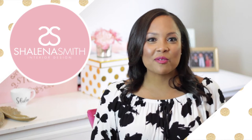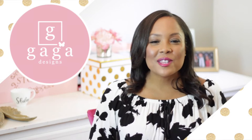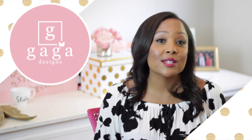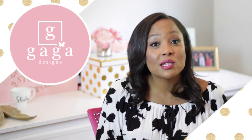Hi everyone, my name is Shalina Smith from Gaga Designs, and welcome to my YouTube channel. This is my second video and I'm going to talk to you about my celebrity client's nursery — Tamar Amari Housley — versus the nursery I just did for the Abrams just two weeks ago on The Real.